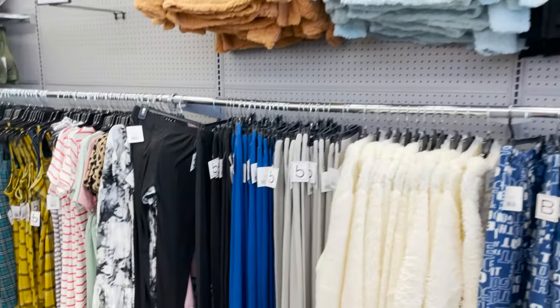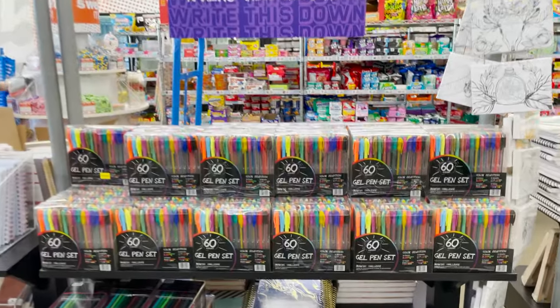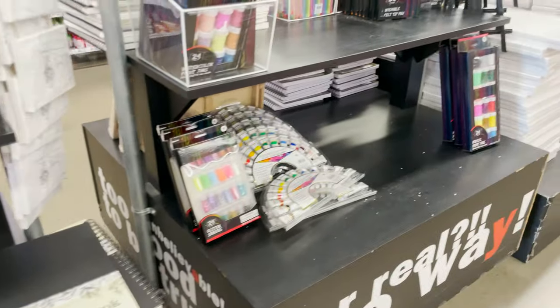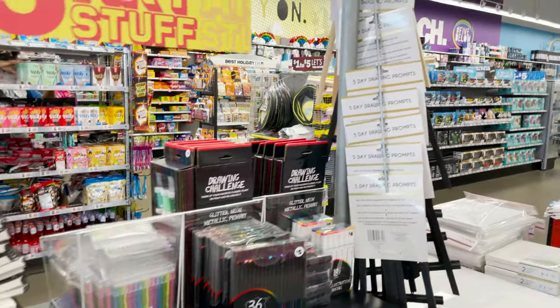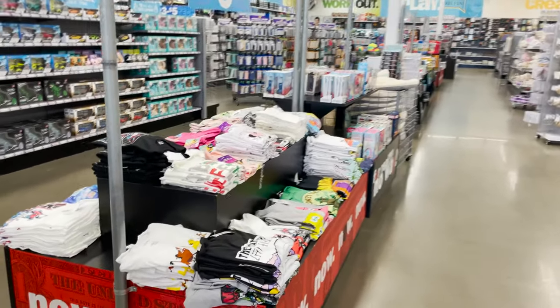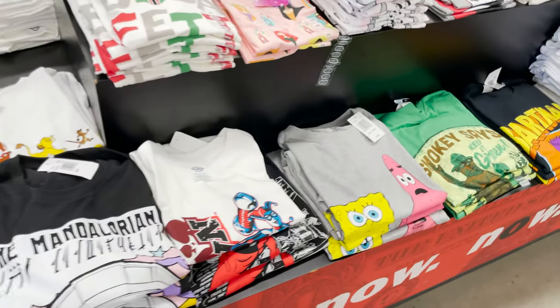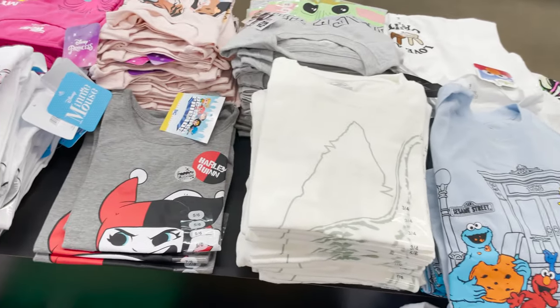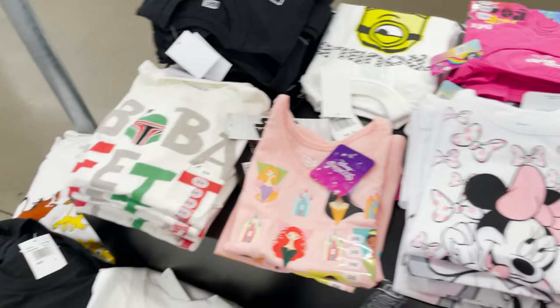Here are some slide-on shoes for five bucks — really cute, tie-dye, black, red. Here are some cozy sweaters for five dollars. Here are some pens, art sets, and canvases if you like to draw or for school projects. These t-shirts are fun too — there are so many varieties, only five dollars, and you have so many to choose from.